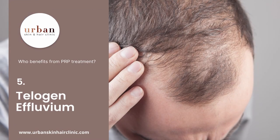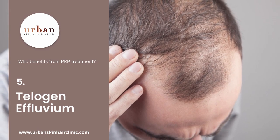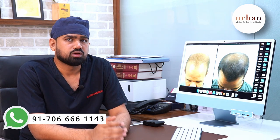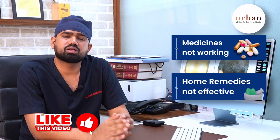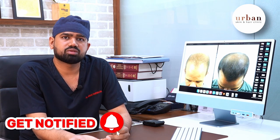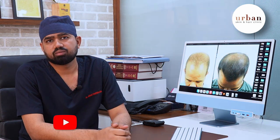Telogen effluvium — like after Corona, Typhoid, or Dengue — causes excessive hair loss. In this situation, PRP can also help you. So these are the main indications for PRP. When you feel that your routine medications or home remedies are not working, go to a proper dermatologist to evaluate your baldness or hair loss problem, and then consider starting PRP.